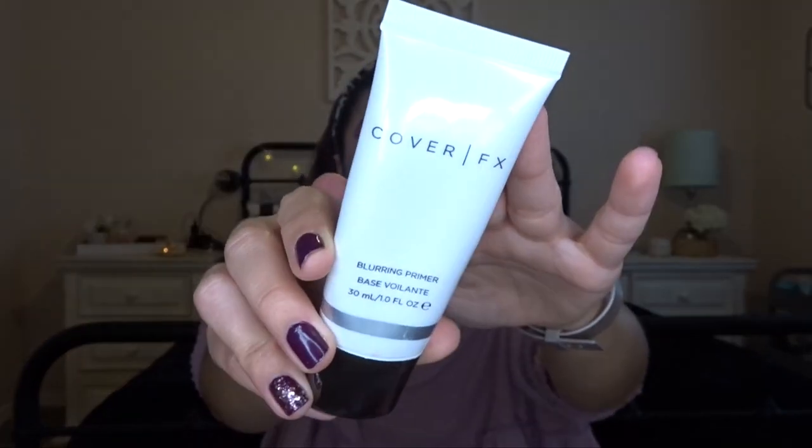We're zoomed back out — I look a little crazy. I'm gonna go ahead and start on the face because I kind of want to do lashes and everything after I've already done all my face makeup. We are going to start with some primer. The first thing I'm going in with is the Cover Effects Blurring Primer — I'm just going to put this on my T-zone and where I have some bumps on my skin.